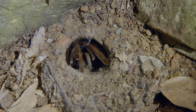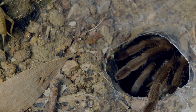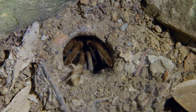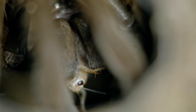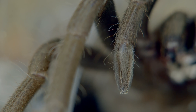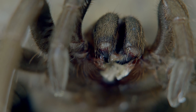This spider relies more on touch than sight. As she patiently waits, the cricket passes near her burrow. Its movements are producing tell-tale vibrations. It's all over in seconds. With the tarantula around, the forest floor is never a safe place for potential prey like crickets.